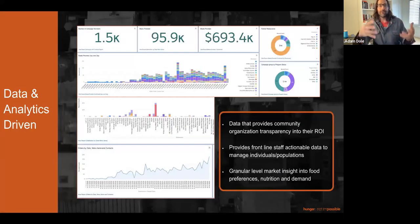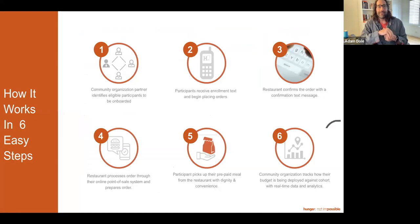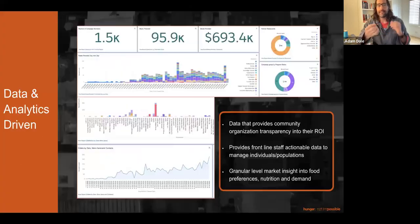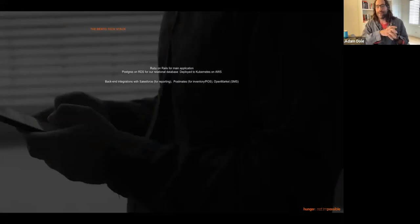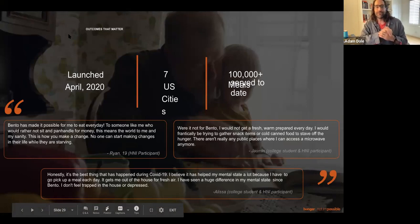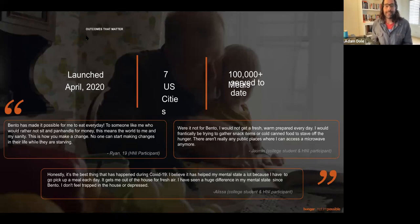Participants go through a simple ordering process — selecting the restaurant, selecting a curated nutritious menu item, and confirming. They get to walk into that restaurant not as a food-insecure individual, but as any other paying customer who ordered online. The platform is data and analytics driven. The tech stack is Ruby on Rails, supported by Open Market messaging, with backend integrations into APIs like Postmates. We launched in the face of the pandemic, are live in seven cities, and have served just over a hundred thousand meals. Contact Adam at notimpossiblelabs.com.